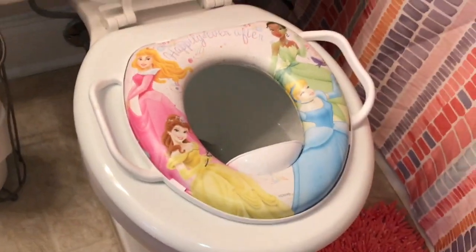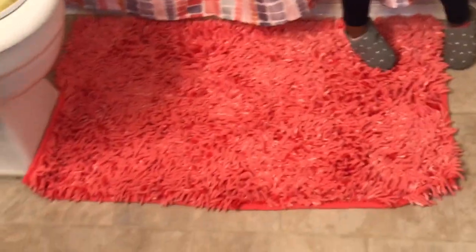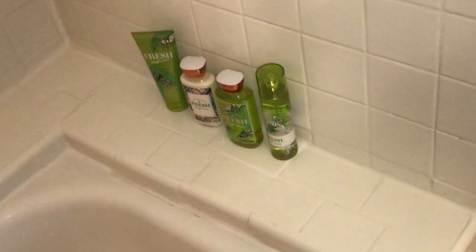Over here we have her tissue, trash can, watermelon lemonade candle to match the hand soap, her wipes, and her booster seat for the toilet. Here's her rug — she has another rug right there. This is her tub and shower curtain. Back here we have her hand towel, and inside she just has her bubbles, soap, and face washing towel.